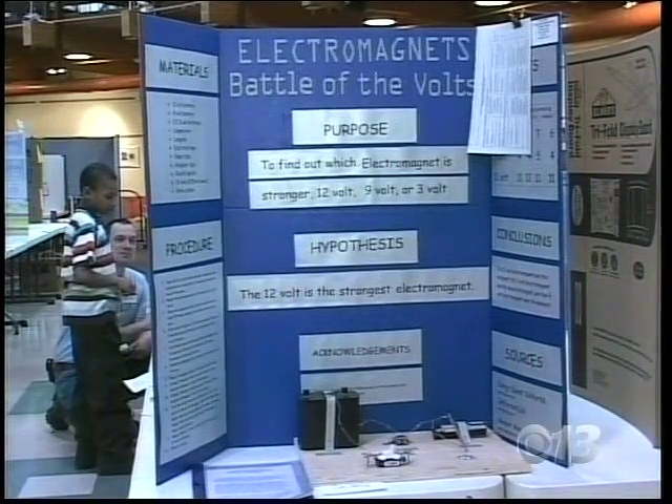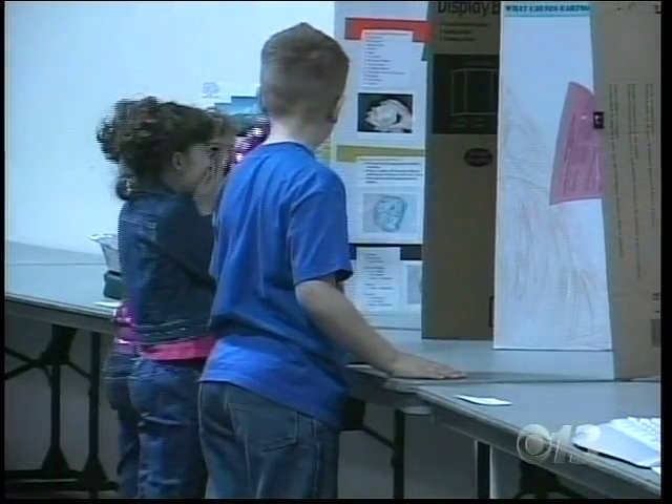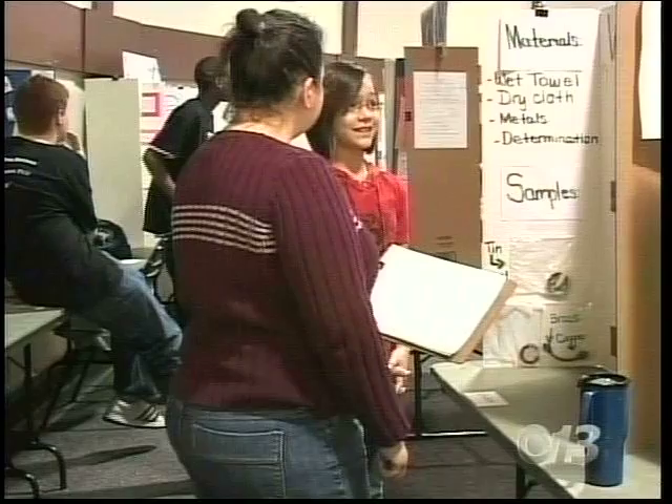Stephanie Rudig, an organizer for IASF, says the fair is a great learning opportunity and prepares students for their future.